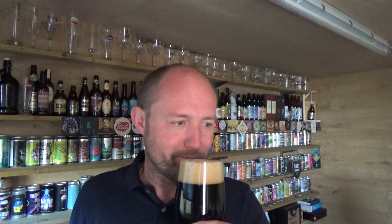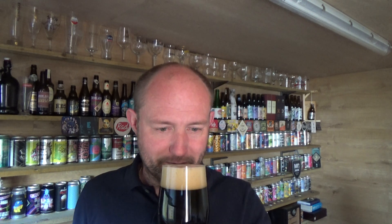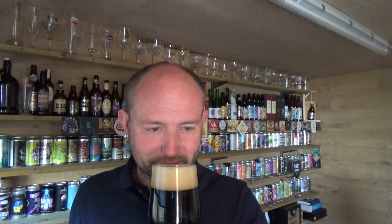Try and get a nose. Roasty coffee, big maltiness to it, a little bit of vineness. Smells absolutely glorious. Cheers Tom.